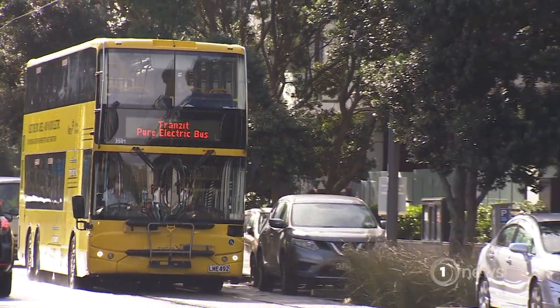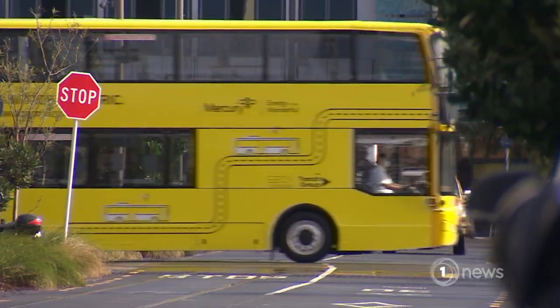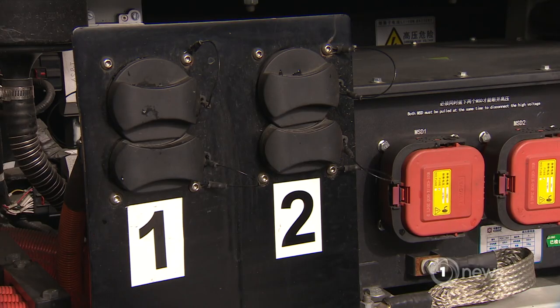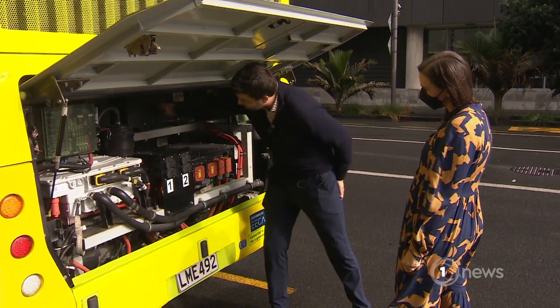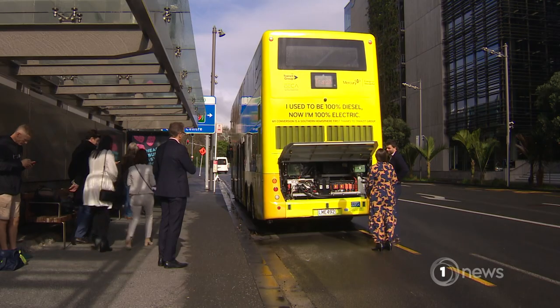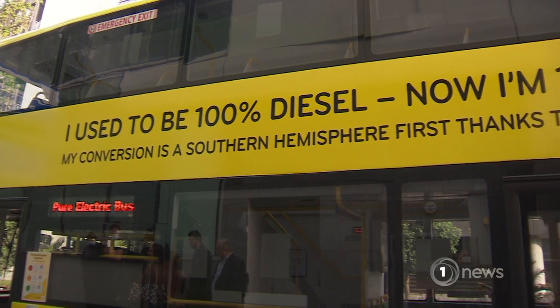The wheels on this bus going round and round, once powered by diesel, but no longer. These are the big ticket items — that's your charging point. These black boxes here are the batteries. We can charge this bus in probably about 45 minutes.